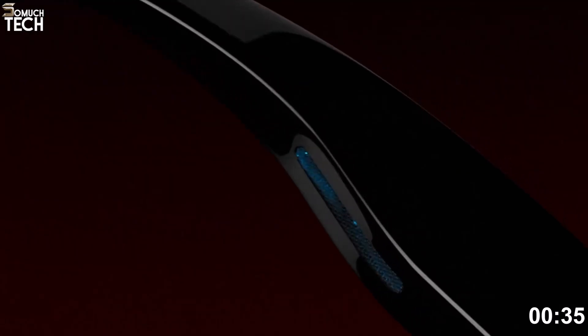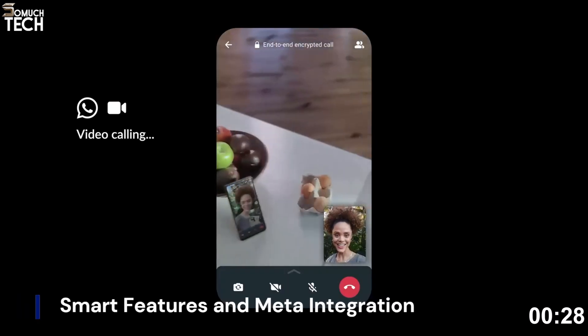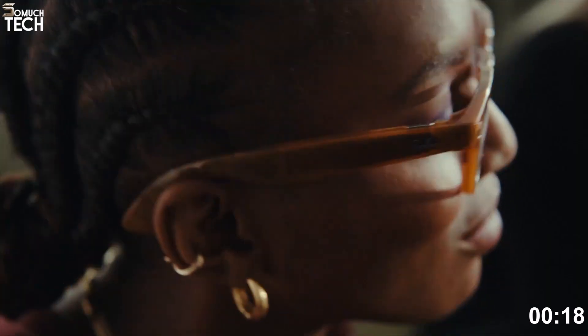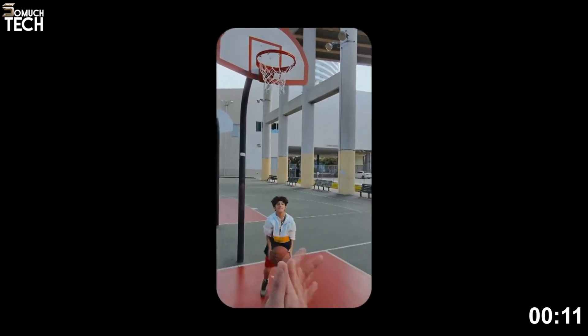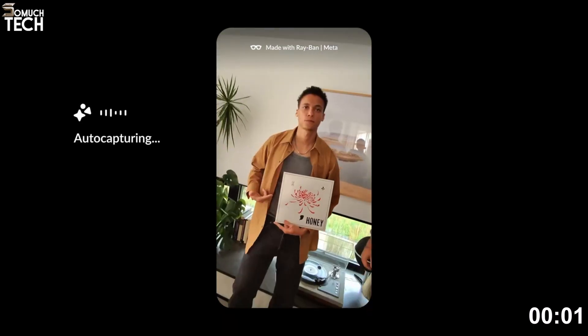But the standout innovation is the SEMG bracelet. This wearable reads tiny muscle signals from your wrist, letting you control the glasses with subtle finger movements — no tapping on the frames, no awkward hand gestures, just a flick of your finger. This kind of intuitive control could be a game changer. If Meta nails it, the Hypernova could make smart glasses feel as natural as using a smartwatch. They're expected to be priced around $799, making them the most premium option on this list, but also potentially the most futuristic.